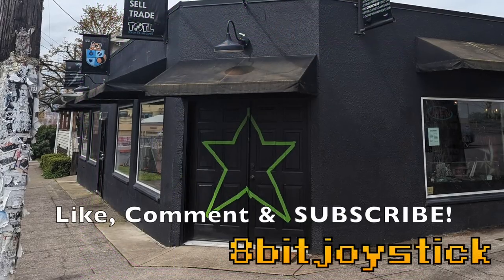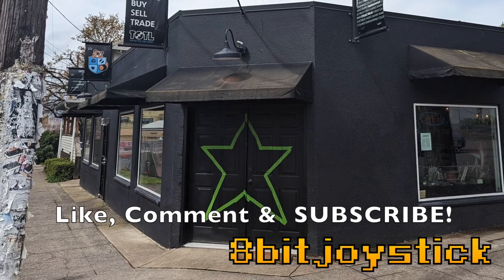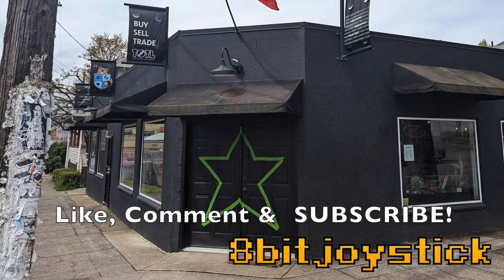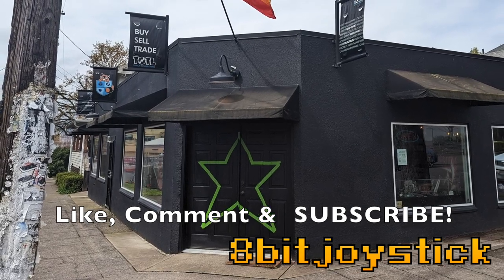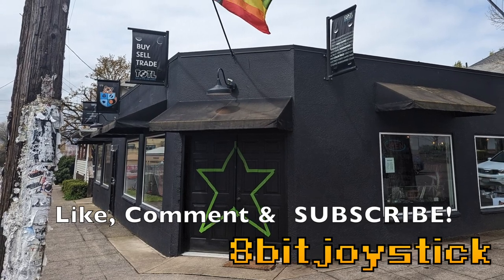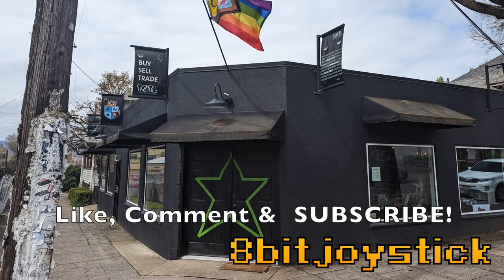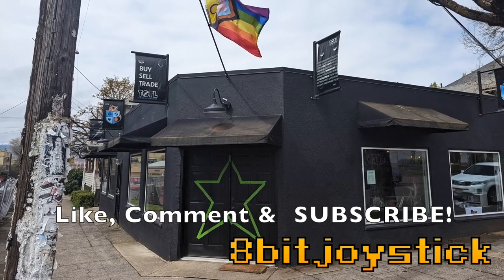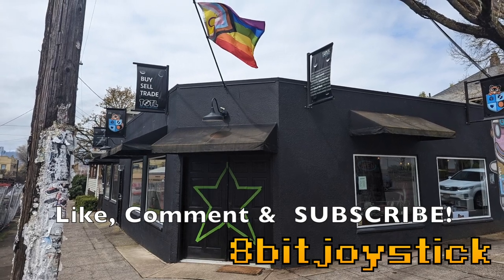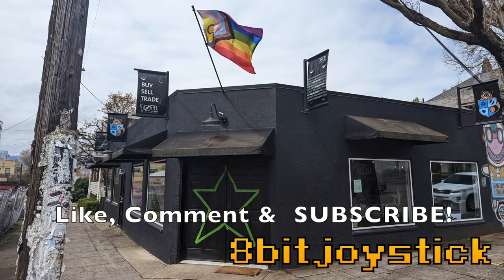Top of the Line Games, TOTL Games, is one of the absolute best places to buy video games in not just Portland, Oregon, but I will darn say the entire world. Absolutely go check out TOTL Games — you're absolutely going to find some awesome things that you didn't know that you wanted. Don't forget to like, comment, and subscribe — it would really help growing this channel. This is 8-Bit Joystick. Thank you very much.